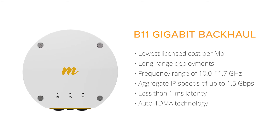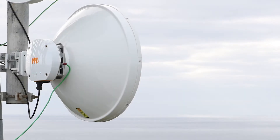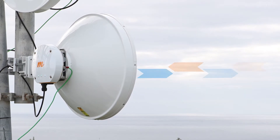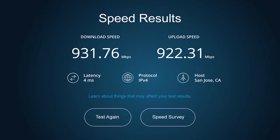the B11 supports the entire 10.0 to 11.7 GHz band in a single radio. Mimosa's B11 dynamically adjusts the radio to send traffic upstream and downstream, giving you up to twice the capacity.